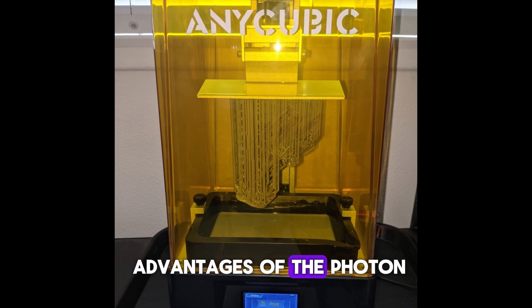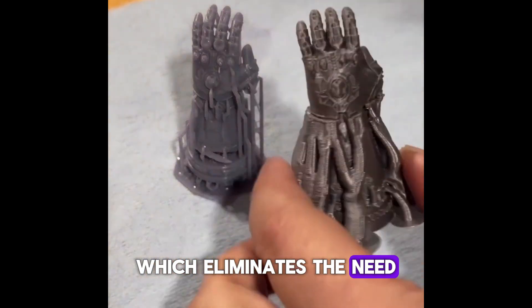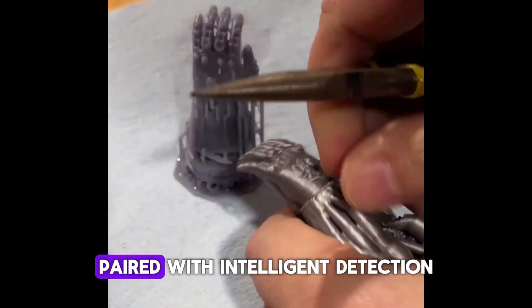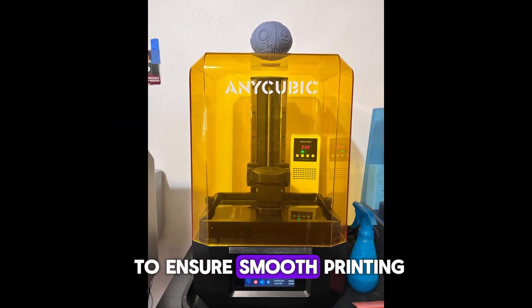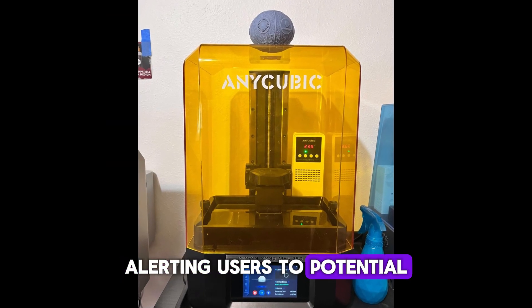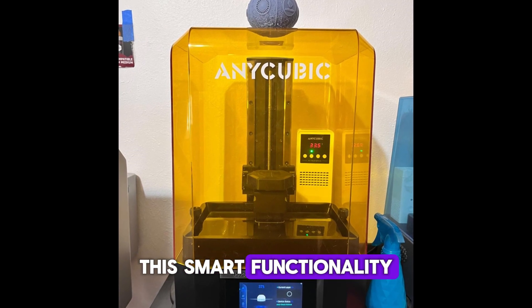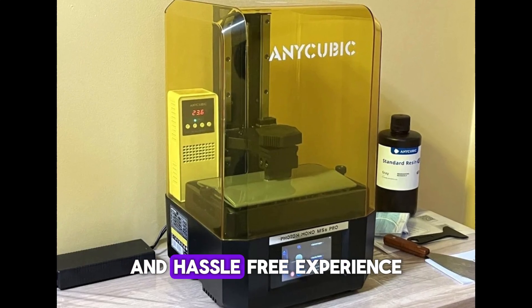One of the major advantages of the Photon Mono M5S Pro is its leveling-free design, which eliminates the need for manual bed leveling, a common hurdle for resin printing. Paired with intelligent detection, this printer self-monitors to ensure smooth printing, alerting users to potential issues before they affect the final print. This smart functionality makes it ideal for users seeking a more reliable and hassle-free experience.